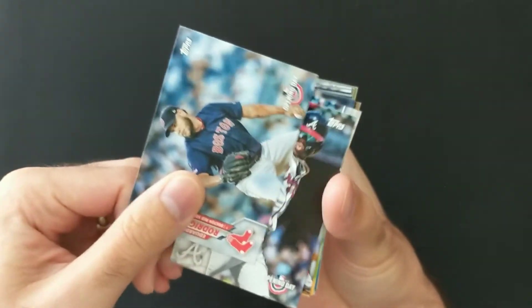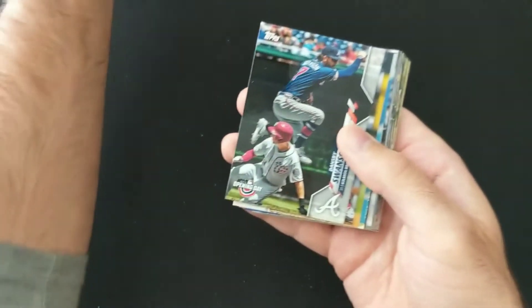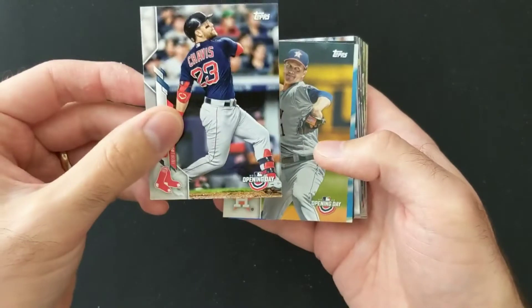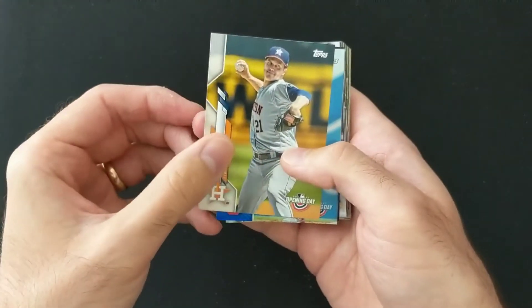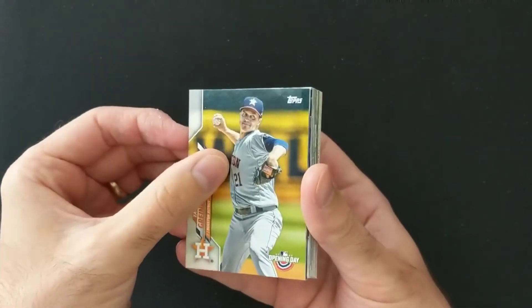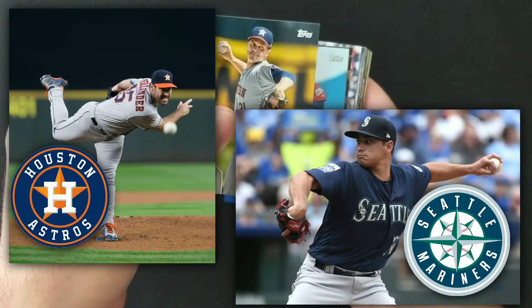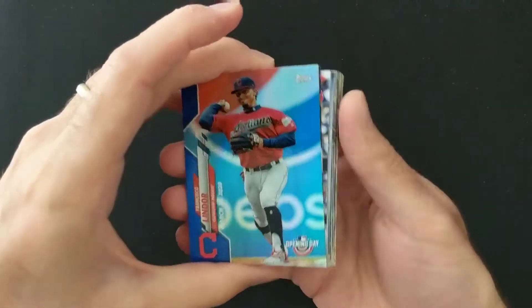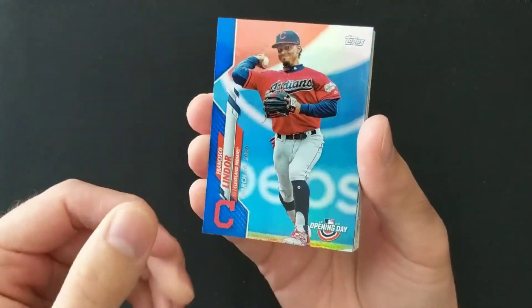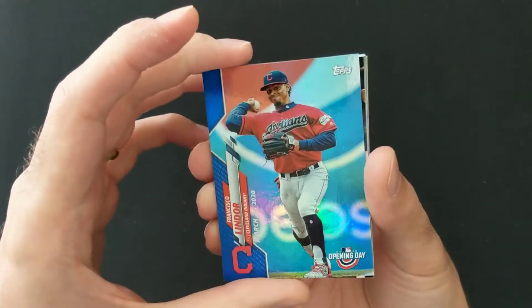Eduardo Rodriguez — I'm pretty sure he's still on the IL. Ronald Acuna Jr., Dansby Swanson, Michael Chavis, and Zach Greinke — not getting the start for the Astros, obviously going with Verlander, who's starting against Marco Gonzalez for the Mariners. Our second Opening Day parallel is Francisco Lindor — these are kind of like a little bonus on these Opening Day ones, and you get them with guys you like.